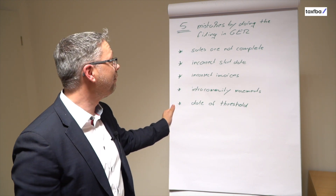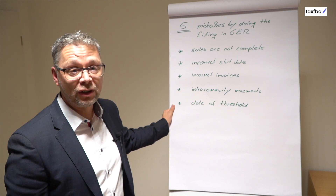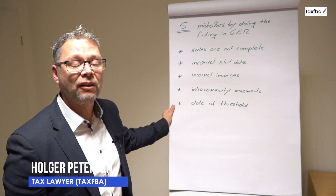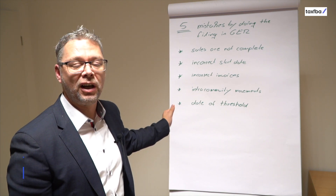In this video we learn about the five mistakes, how to handle the mistakes and better not to make the mistakes by doing the filing in Germany. My name is Holger Petersen, tax lawyer from TaxFBA.